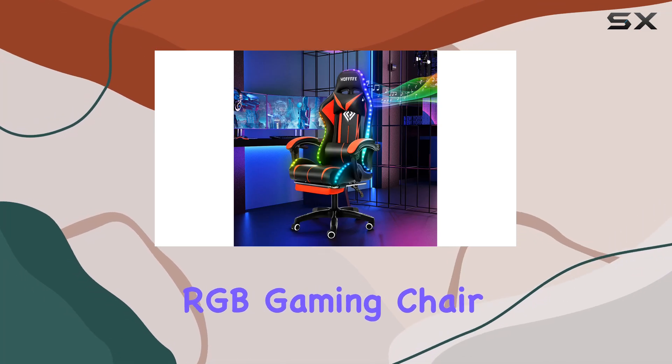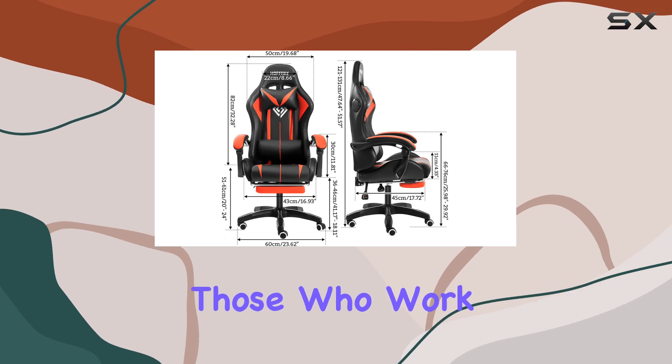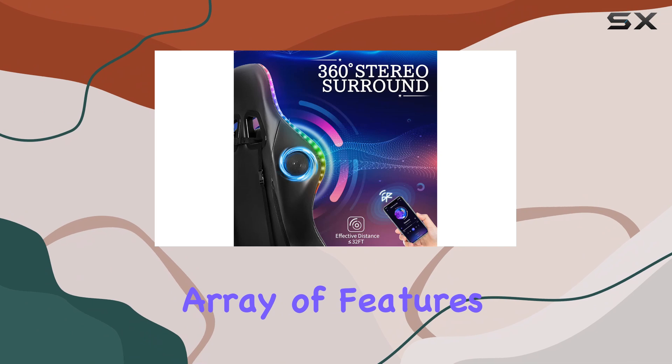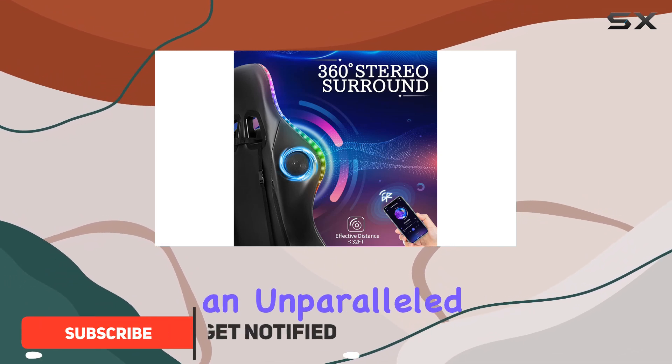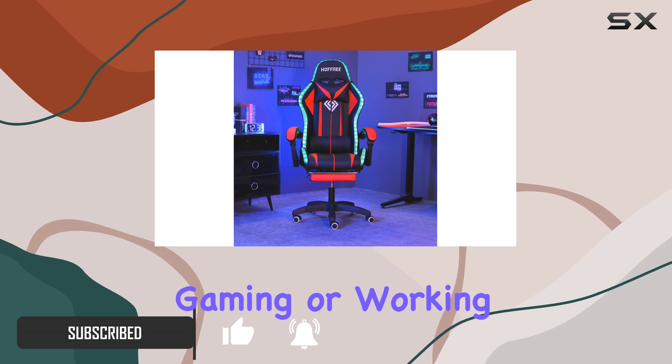The Hofri RGB gaming chair is a true game changer for any avid gamer or even those who work long hours at their desks. With its impressive array of features, this chair offers an unparalleled level of comfort and an immersive gaming or working experience.